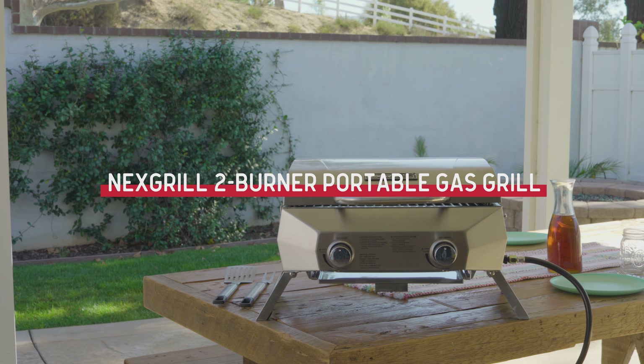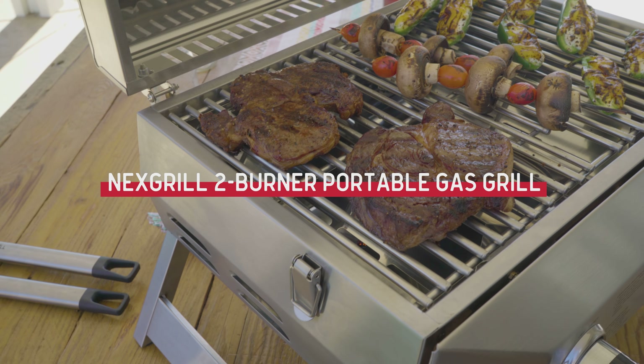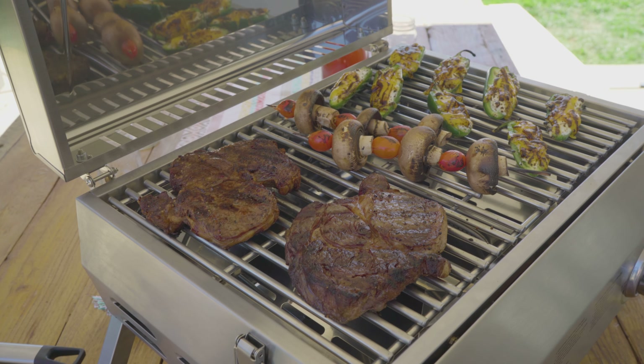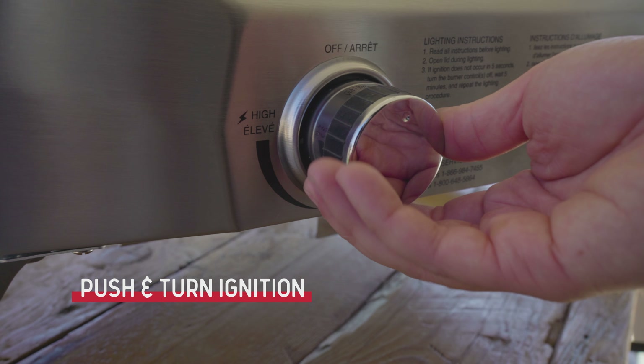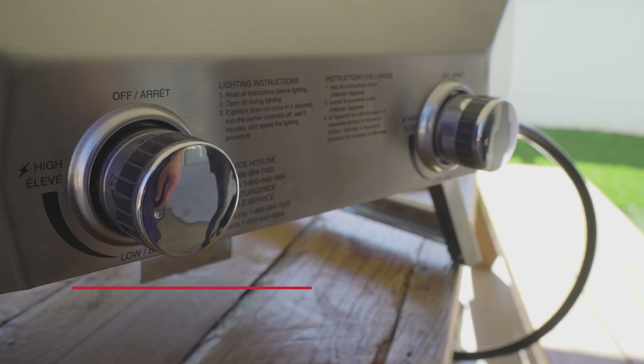The Nexgrill 2-Burner Portable Gas Grill is the durable stainless steel grill that's able to go wherever you do. Two independent push and turn ignition burners offer effortless startup — no batteries or external flame needed.